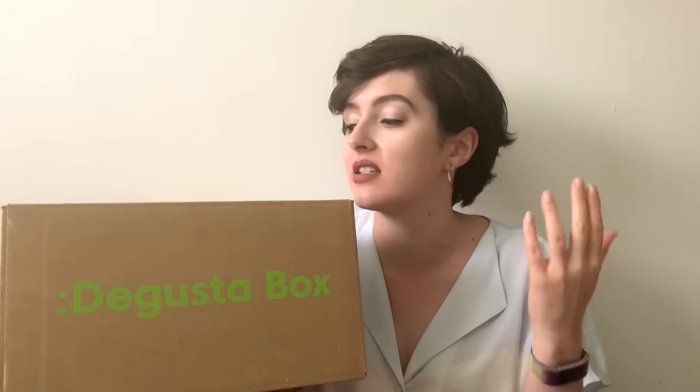If you are new to the channel or new to the Degusta Box series — first of all, hello; secondly, the Degusta Box is basically a mystery parcel full of food. It could be cooking ingredients, sauces, drinks, cereals, or utter trash — there's a lot of utter trash. Usually we get a piece of paper telling us about all the snacks inside, but this month we have a whole booklet. As always we like to keep it a surprise, so we're going to move the paper aside and get into the box.